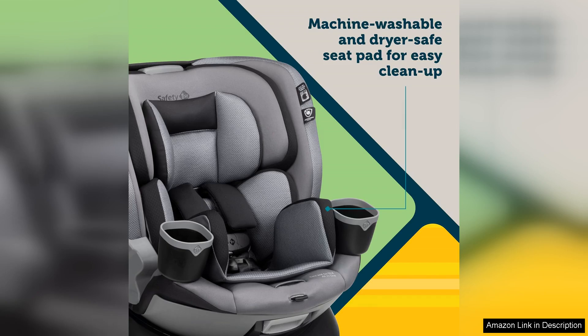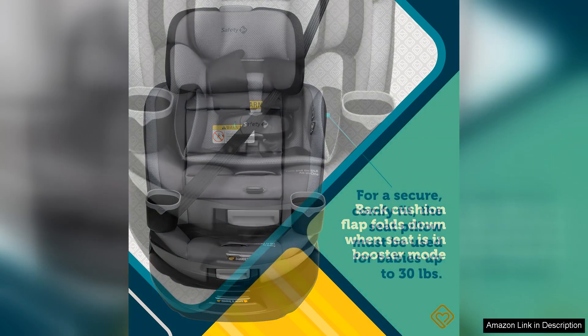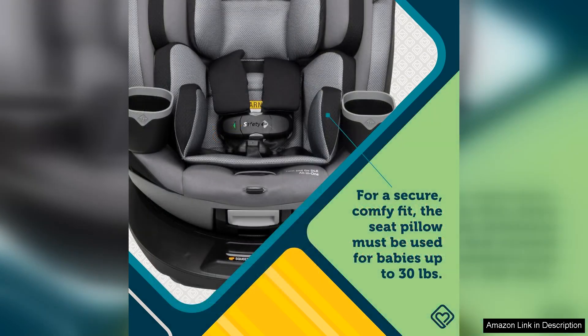Parents will appreciate the machine washable and dryer safe seat pad, making clean up a breeze when inevitable spills and messes occur. The fabric is also designed to be comfortable and breathable, keeping your child cozy during car rides.